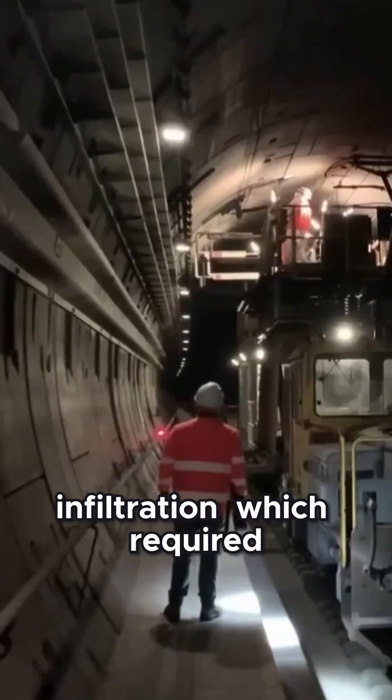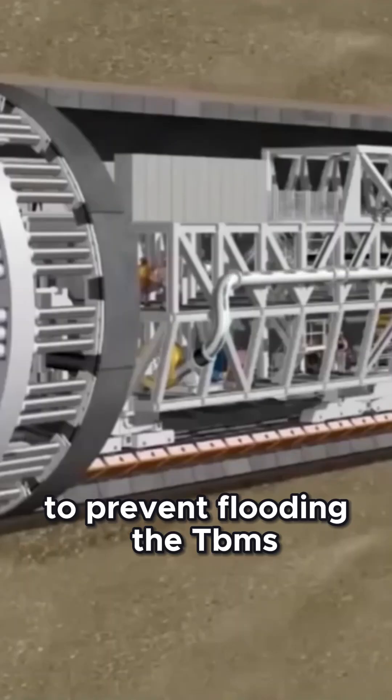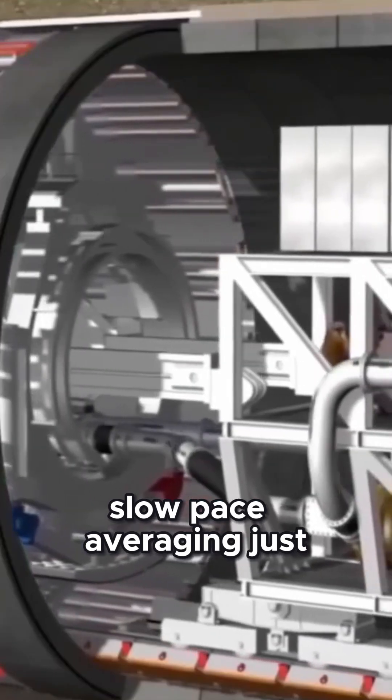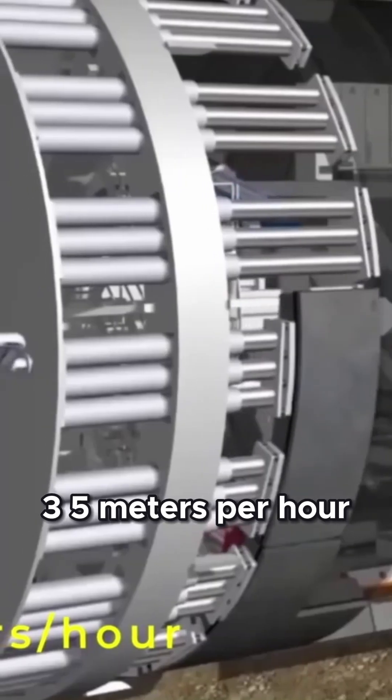On the British side, crews encountered unexpected water infiltration, which required additional reinforcements to prevent flooding. The TBMs advanced at a painstakingly slow pace, averaging just 3.5 meters per hour.